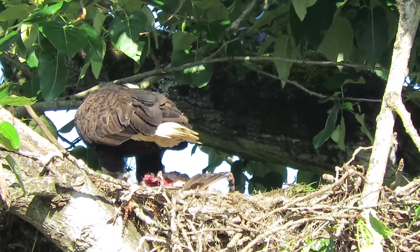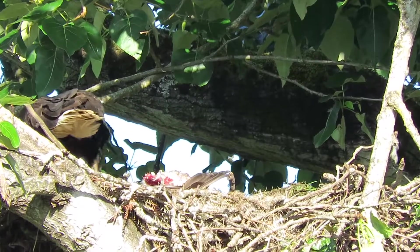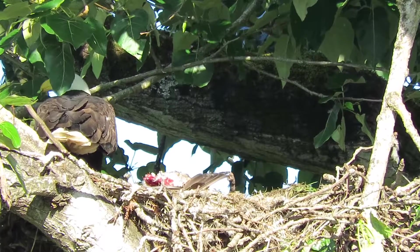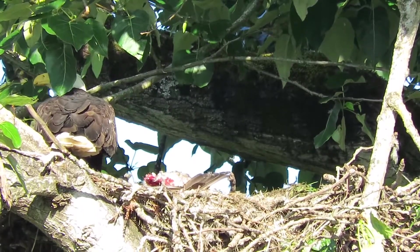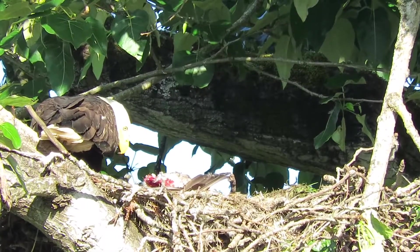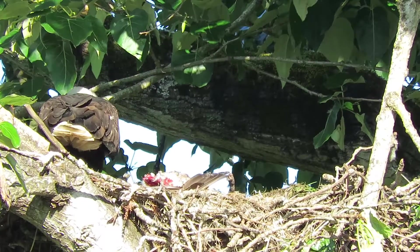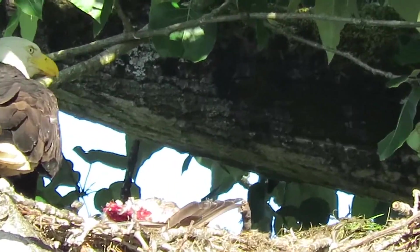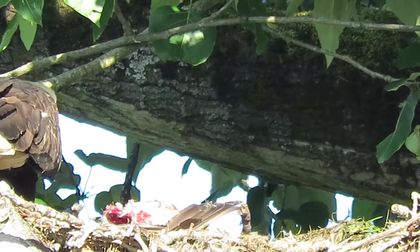They'll be hauling fresh grass into the den, they'll be working it over. She's walking around real careful now. Looking down, checking him out. Nothing moving around that carcass.